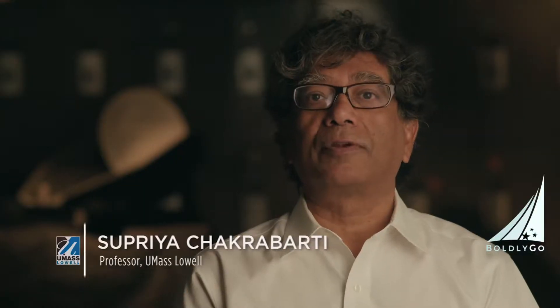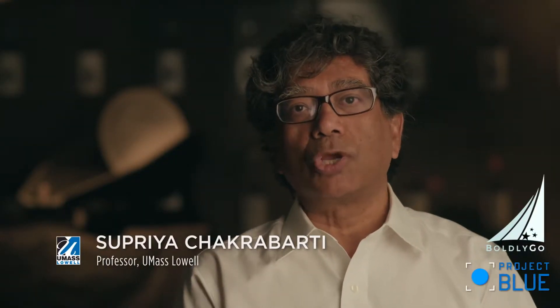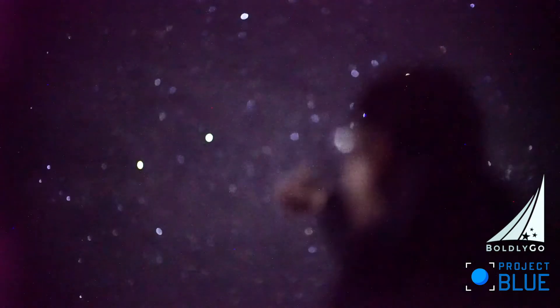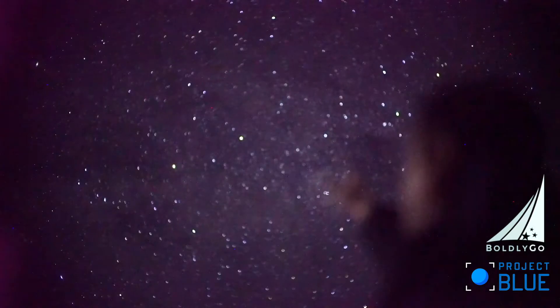What Project Blue is after is looking for planets in the habitable zone of our nearby sun-like star. We're fortunate that, astronomically speaking, very near to us are two sun-like stars — the Alpha Centauri system. Alpha Centauri is an incredibly special system.